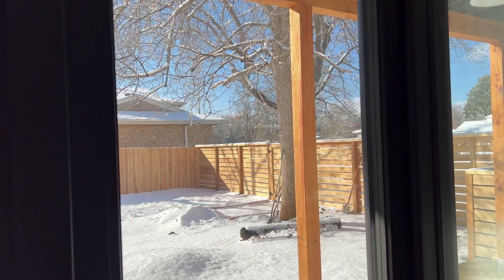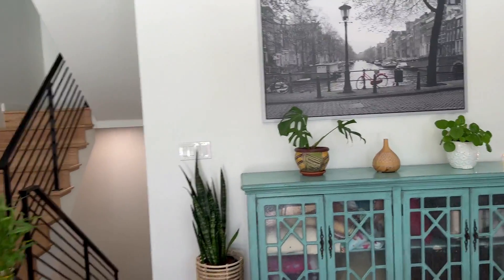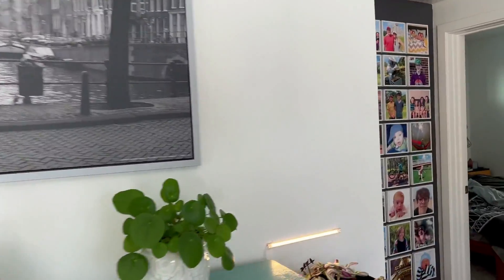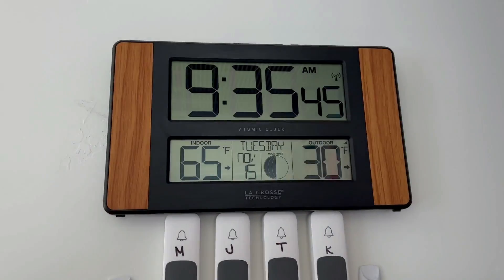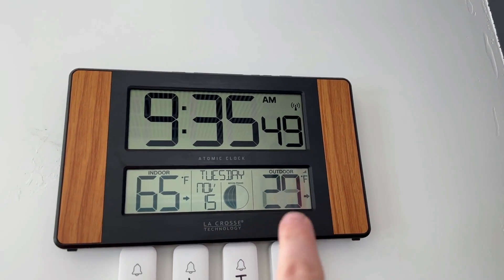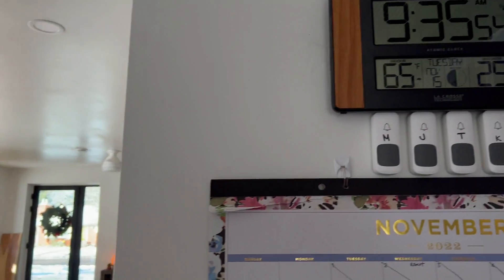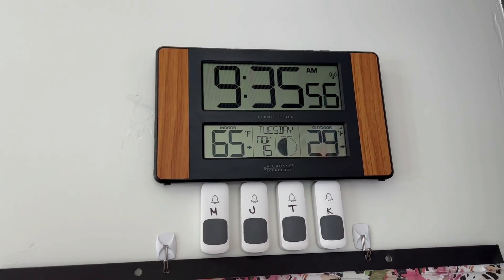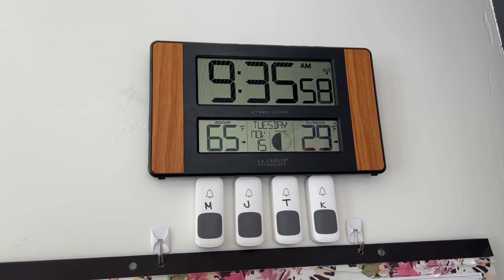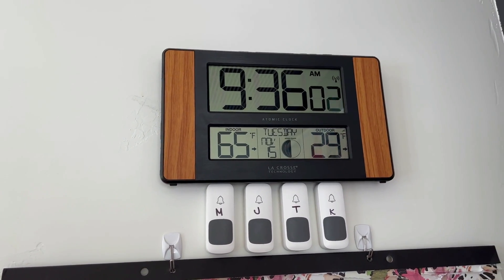It's been getting about 37 — I think yesterday was the high. The house is still 65 degrees inside and outside is 29 degrees. There's a thermostat right outside the door over there underneath the overhang.